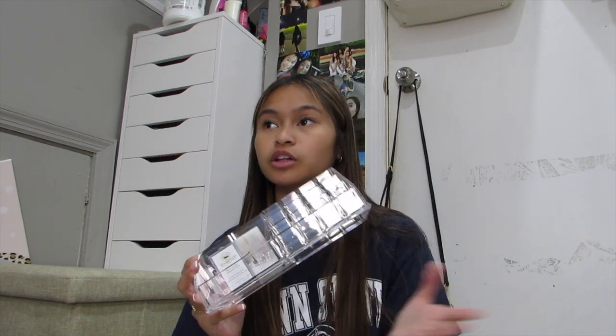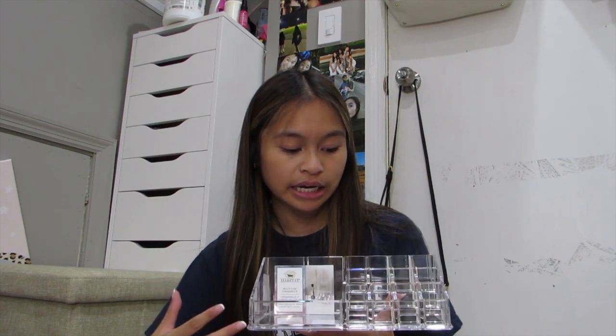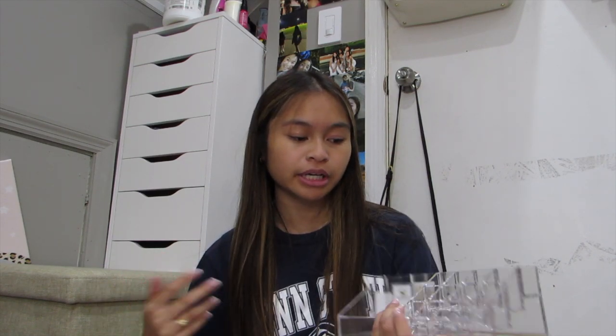I really like it and it was a pretty good price too. I also got this makeup organizer at Marshall's — it's just like the one I have at my desk but actually a little bit bigger. It's really nice because I can hold all my makeup products. I don't plan on bringing a lot of makeup to college, but I can keep my essentials in here. It was also five dollars, which is great.